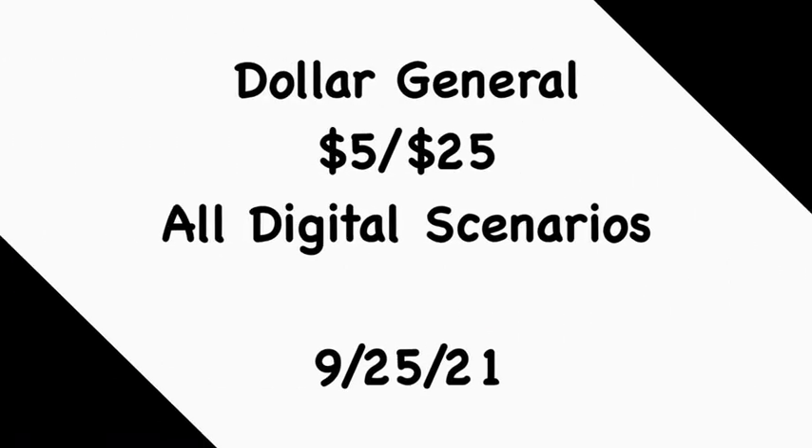That concludes my video for the Dollar General 'Five Off Twenty-Five' all-digital scenarios for this Saturday the 25th. I hope these scenarios are helpful. Please feel free to follow them exactly or mix and match according to your household needs. I was using a lot of the same digital coupons since many are expiring, and I wanted to use up the freebies and cheapies before we get a new set of coupons next month. If you like these deals, make sure you like, comment, share, and subscribe. Thanks for watching — I'll catch you on the next one!